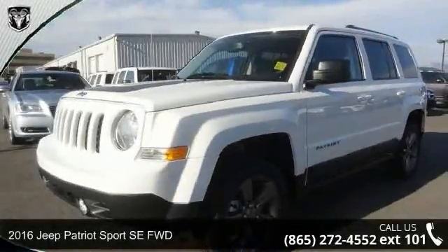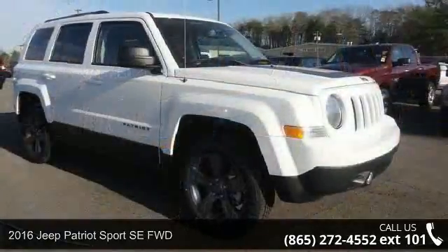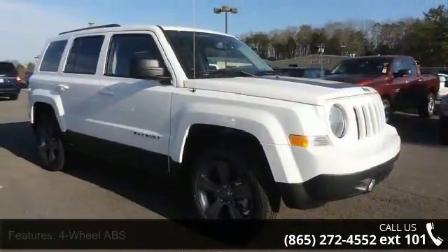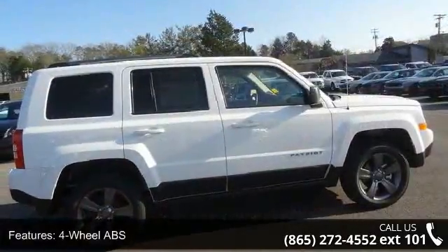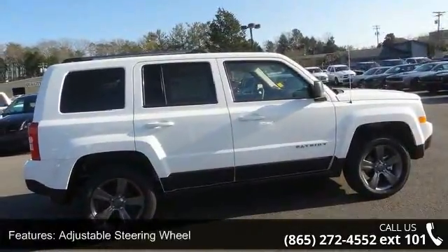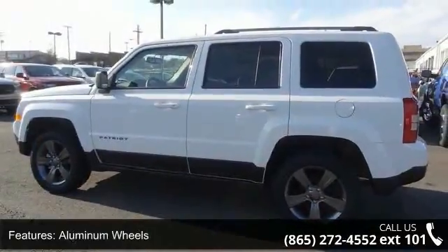Step into the 2016 Jeep Patriot. If you are looking for a first-rate auto, this one could be yours today. Enjoy these notable features: four-wheel ABS, adjustable steering wheel, aluminum wheels, auto dimming rearview mirror, auxiliary audio input, and Bluetooth connection.